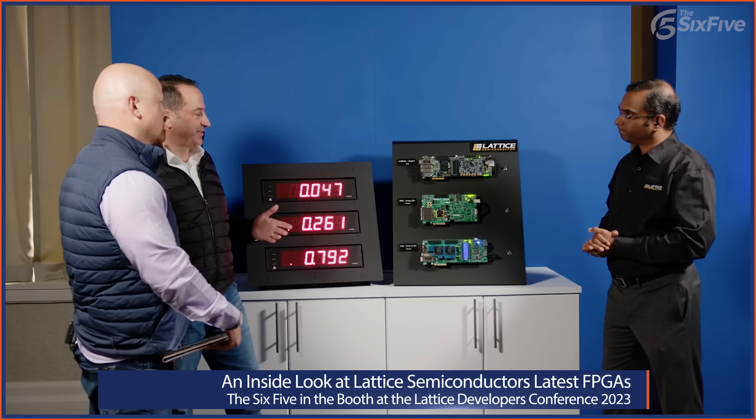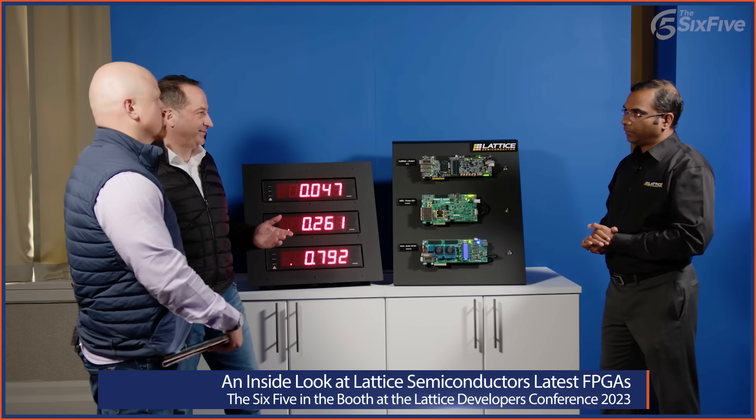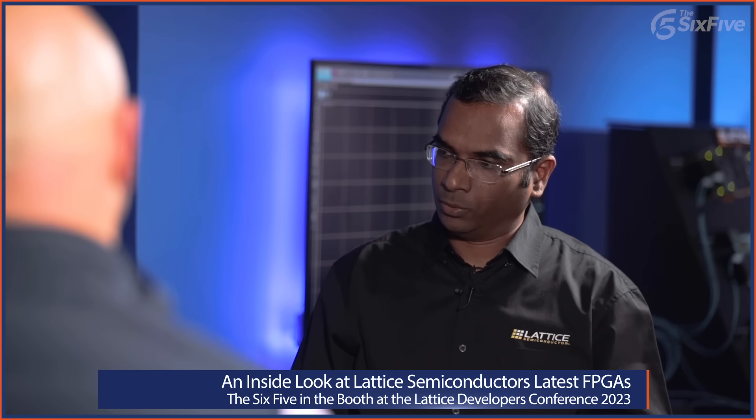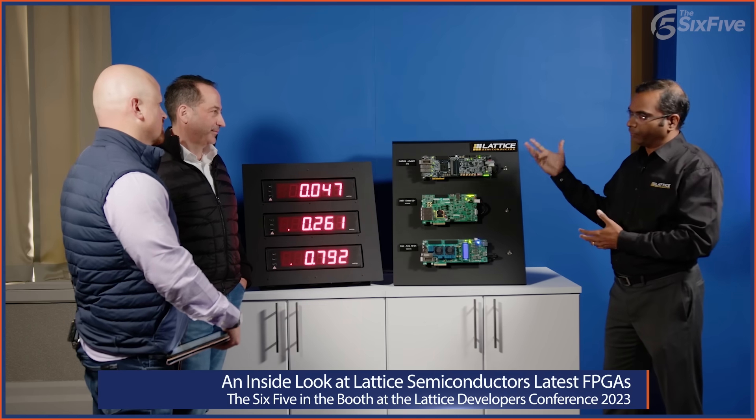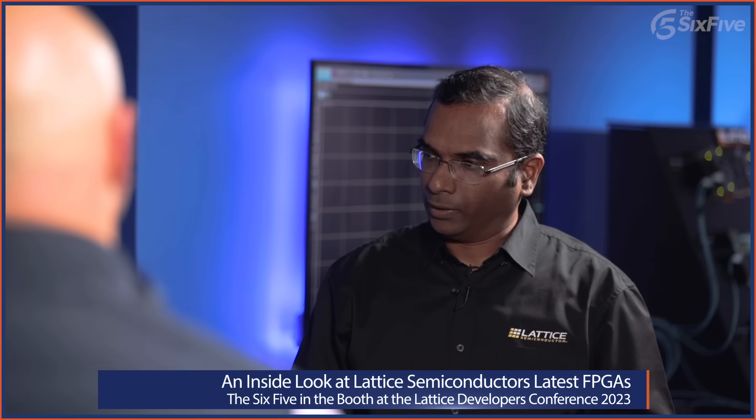What contributes to that? Is it architecture? Is it process technology? It absolutely is about the optimization of the architecture. Lattice is focused on modernizing the mid-range FPGAs from the ground up, and that's what enables these types of innovations. With other FPGAs it's more of a waterfall effect from the bigger FPGAs. It really comes down to optimizing the architecture, and there are more features to see beyond boot-up time. Let's move on to the next demo.